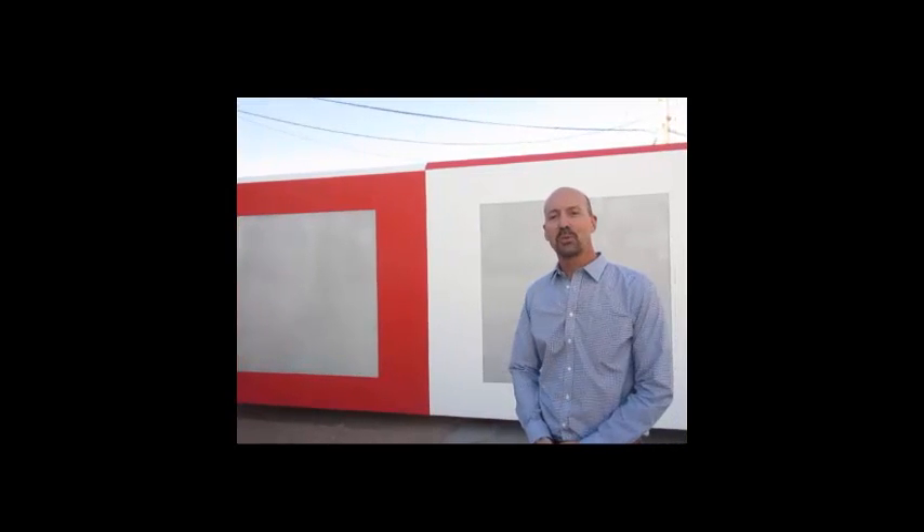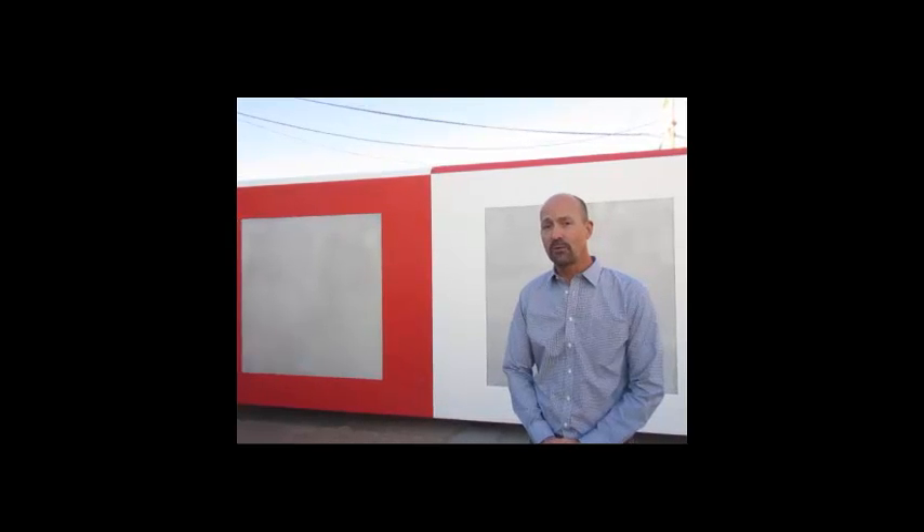Hi, this is Tracy Switzer, President of Shelterworks, and today I'm going to answer the question: are our fiberglass buildings radio frequency transparent?